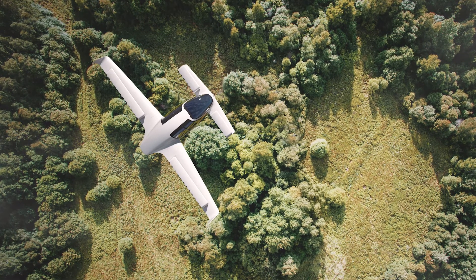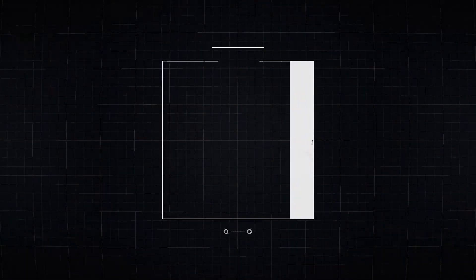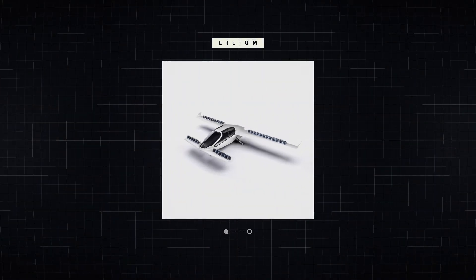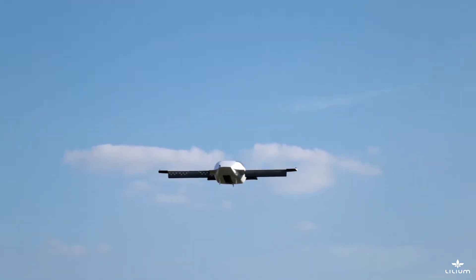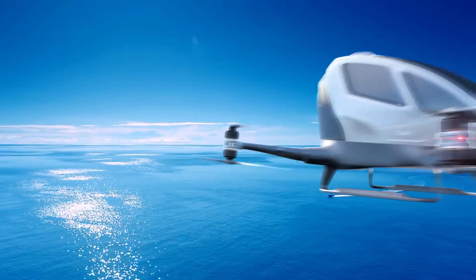Two of the standout personal electric VTOL vehicles being developed today are the German Lilium jet and the Chinese Ehang 184, both delivering personal electric VTOL transport but with different design fundamentals.